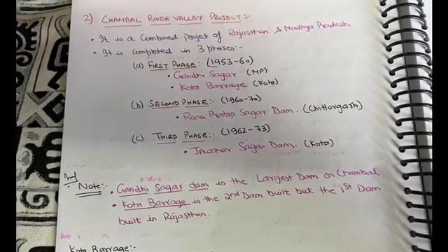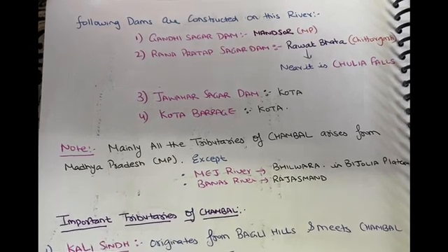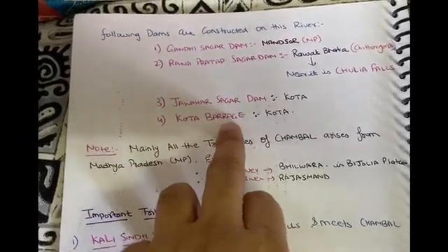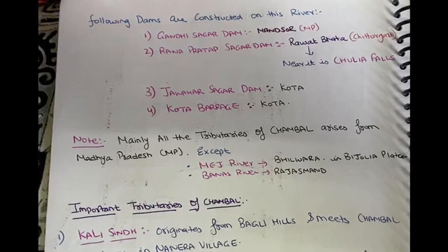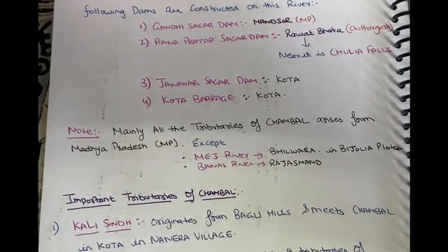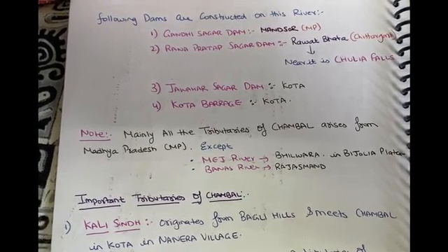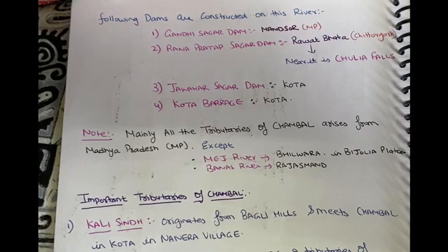Now let us discuss some important characteristics of the Chambal river. The four dams constructed on the Chambal are Gandhi Sagar, Rana Pratap Sagar, Jawahar Sagar, and Kota Barrage. It is also important to note that all tributaries of the Chambal originate from Madhya Pradesh. Two important rivers that remain within these states are the Mage river and the Banas river — we will discuss the Banas river in detail in the next module.